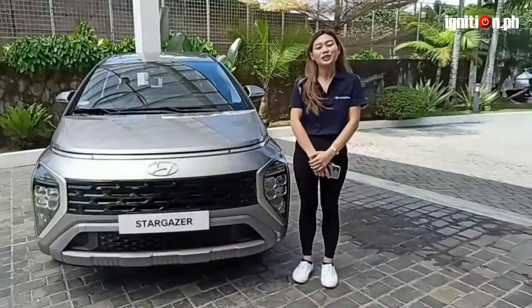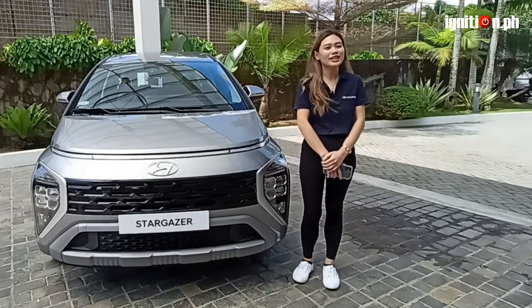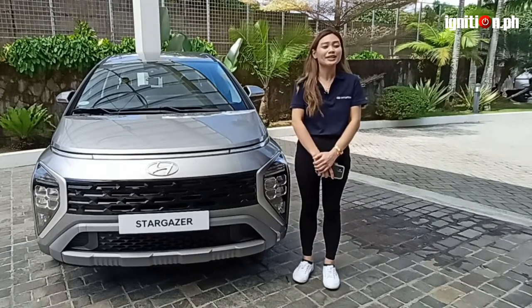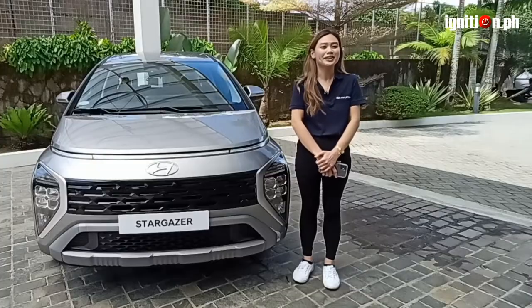With the Stargazer, Hyundai Motor intends to set a new benchmark in the segment. As you can see, it looks nothing like your conventional MPV because of its future-oriented styling. And this was intentional because the brand wanted this to be a reflection of our pioneering spirit.